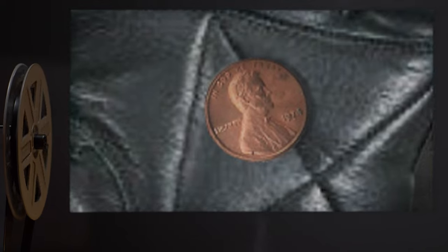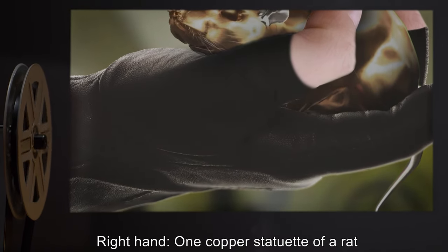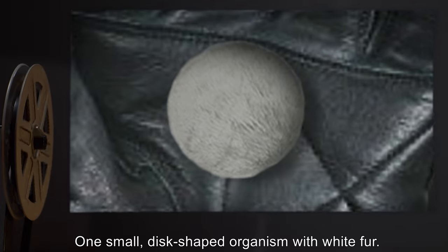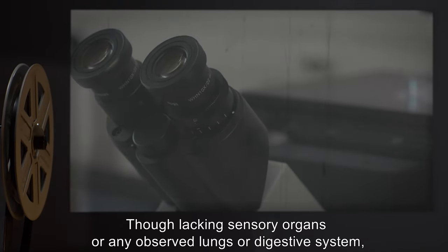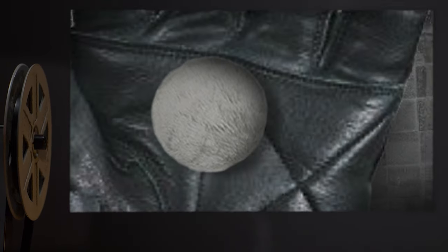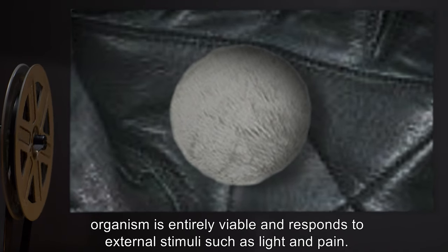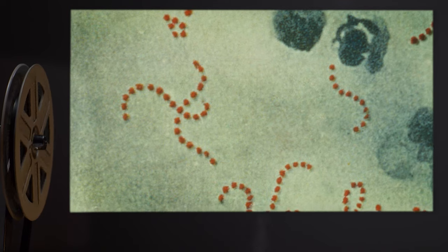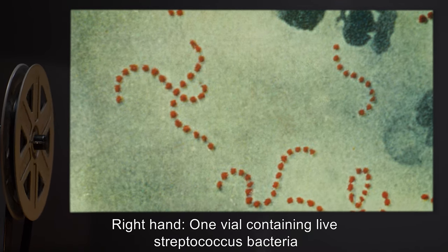Test 494-3. Materials: right hand — one white laboratory rat; left hand — one 1974 penny. Result: right hand — one copper statuette of a rat; left hand — one small disc-shaped organism with white fur, though lacking sensory organs or any observed lungs or digestive system. The organism is entirely viable and responds to external stimuli such as light and pain.